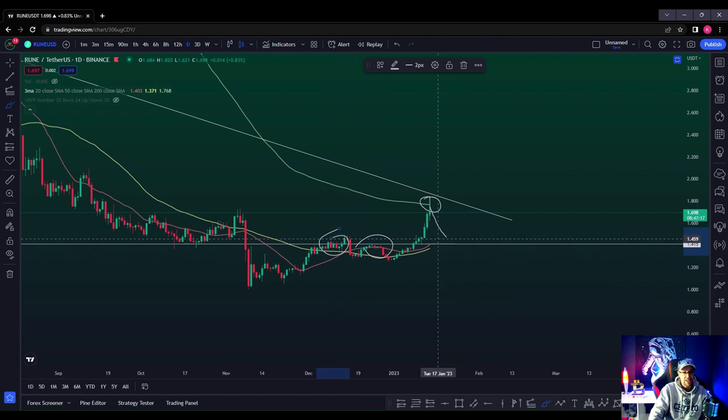What we want is this $1.41 level — which was previous resistance back here — to turn around and flip to support. Come back, and then we'll probably hover around the moving average.